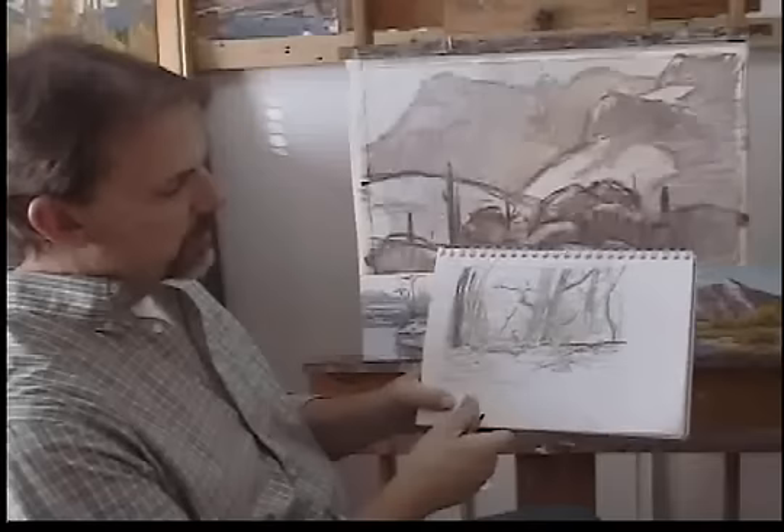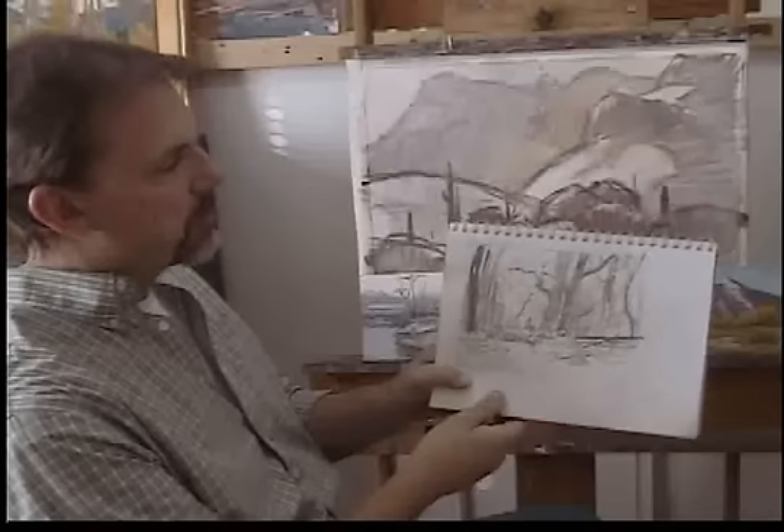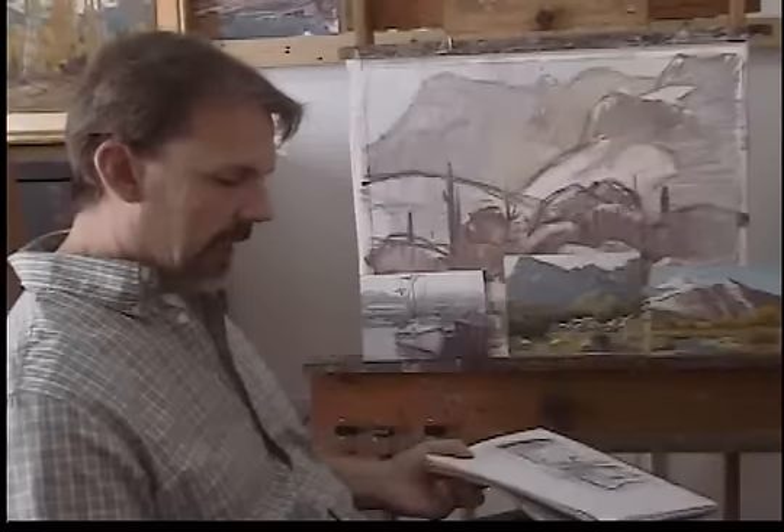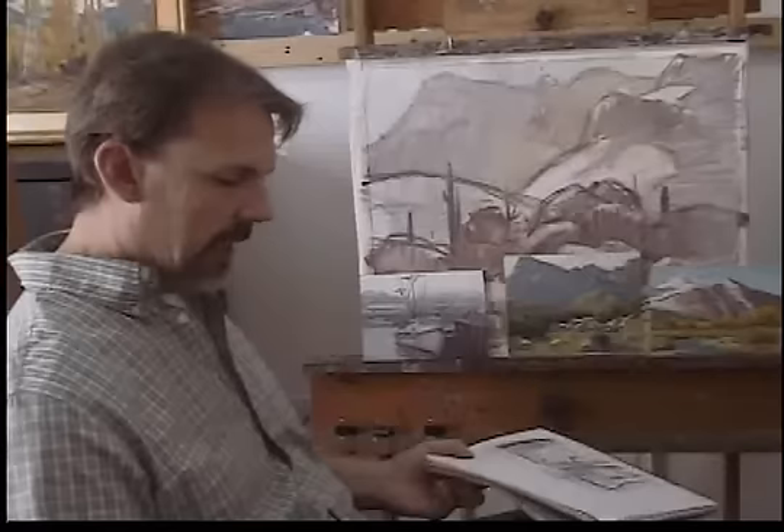I spend a lot more time on these thumbnails. In this case, a larger one — I'm just trying to work out these big shapes almost abstractly, to see where they're going to fit and what shape of canvas will work best. It's not a matter of tight or detailed drawing; it's a matter of seeing those large planes, what value they are, and how to place them together to give you the best composition.